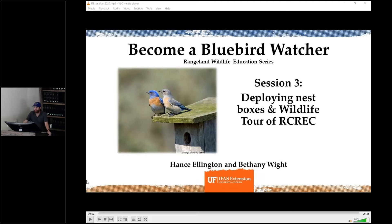All right, let's go ahead and get started. Today we're going to be talking about deploying bluebird nest boxes. We'll also end with a little bit of some of the wildlife here at the Range Cattle REC and some of the surrounding ranches.